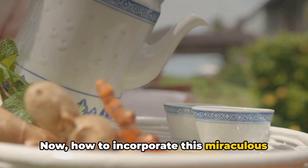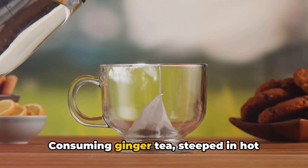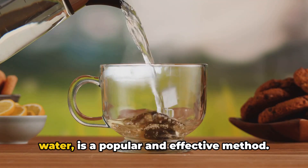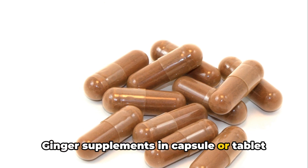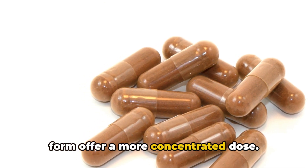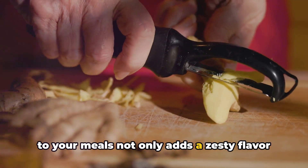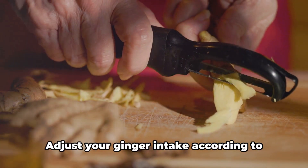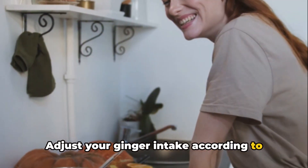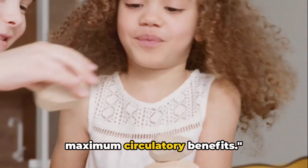How to incorporate this miraculous herb into your diet? It's quite simple. Consuming ginger tea, steeped in hot water, is a popular and effective method. Ginger supplements in capsule or tablet form offer a more concentrated dose. And adding fresh ginger to your meals not only adds a zesty flavor, but also contributes to improved leg circulation. Adjust your ginger intake according to personal tolerance and preferences to gain maximum circulatory benefits.